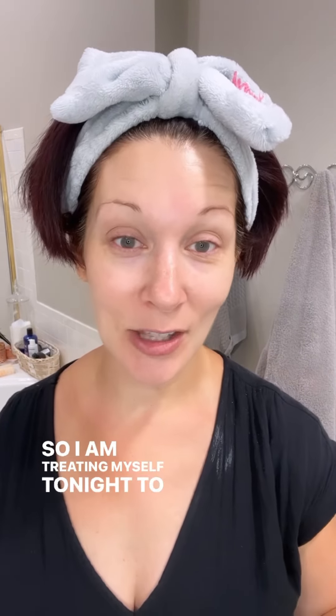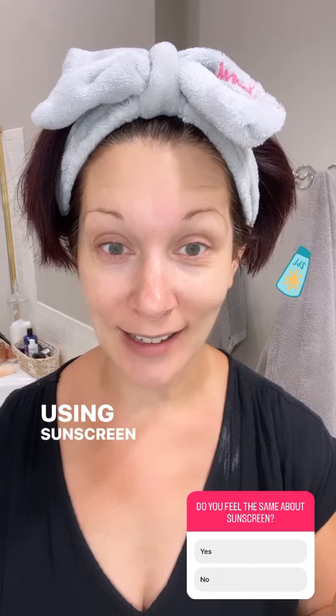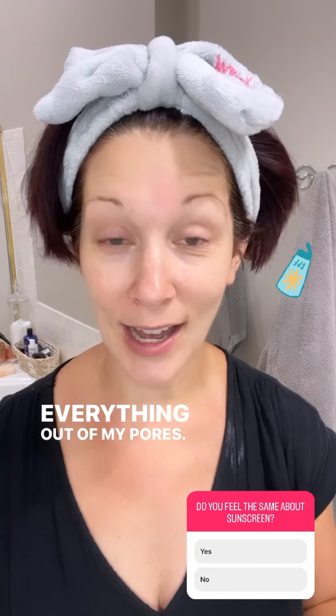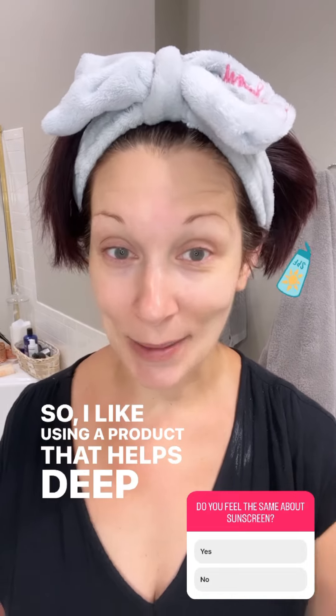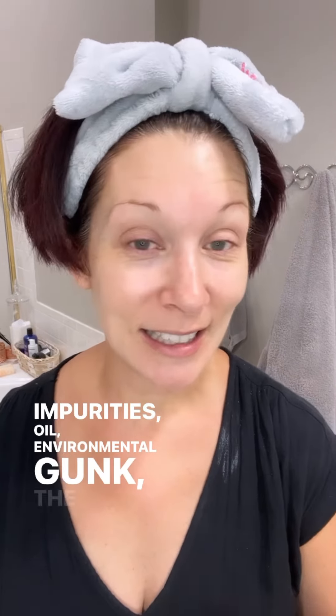Did you all have a great weekend? I spent the weekend at the beach with four kids by myself, so I am treating myself tonight to a little detox for my skin. After using sunscreen on my face, I like to do something to get everything out of my pores. I like using a product that helps deep clean my pores and pull everything out — impurities, oil, environmental gunk, the sunscreen, all of it. A little pampering is needed when you just spend the weekend with four teenagers.